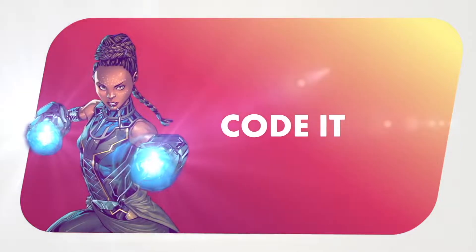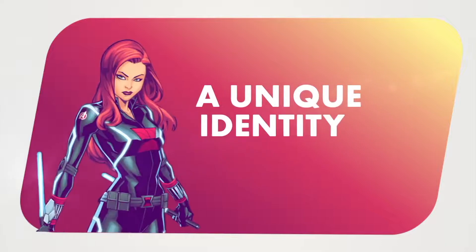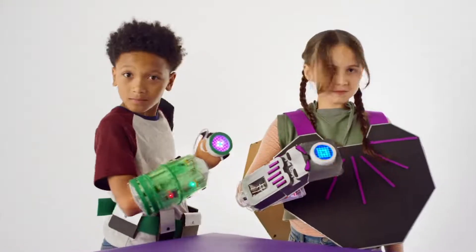That's right everyone, it's finally giveaway time again, and this time I've teamed up with Little Bits, Marvel's The Avengers, and Isle of Lime PR to launch my most marvelous giveaway yet.